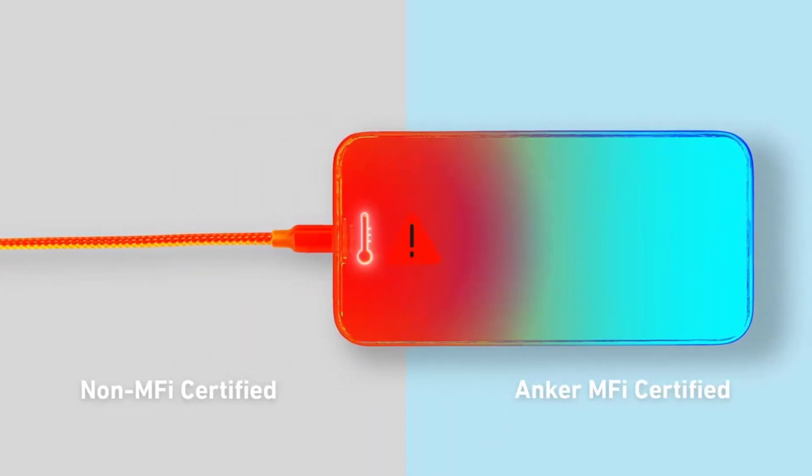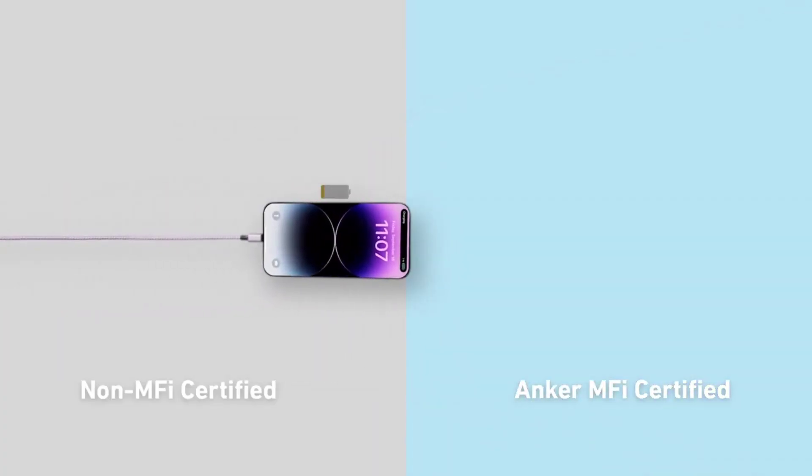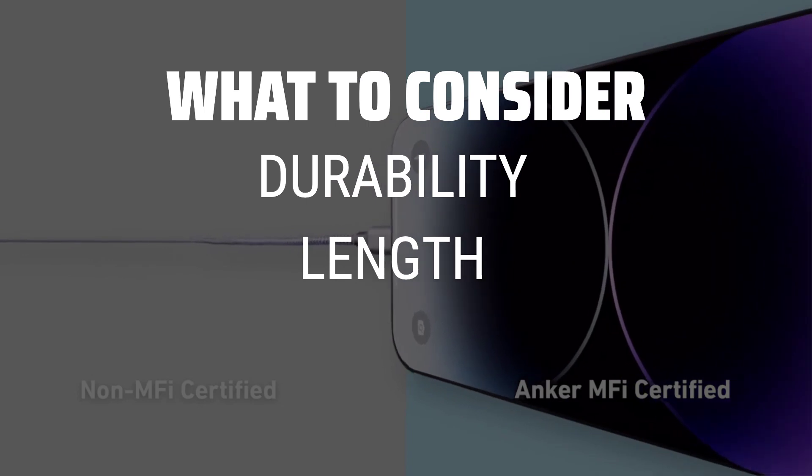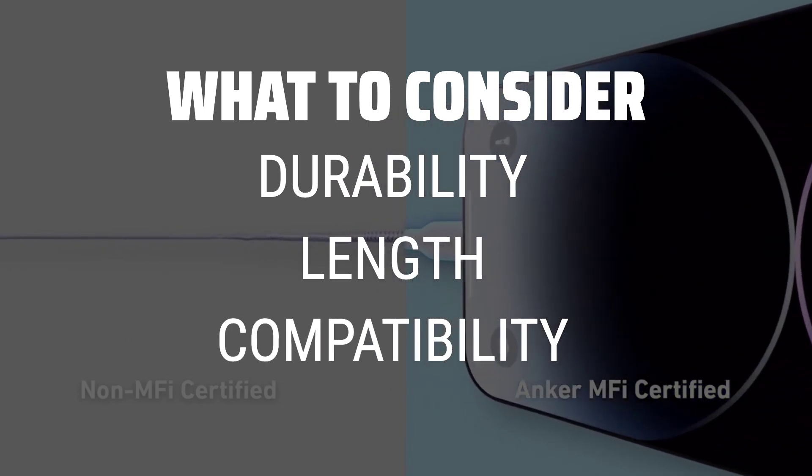The best charging cables is probably one of the most underrated but essential accessories for your everyday tech needs. When picking charging cables, it's important to consider the durability, length, and compatibility with your devices.